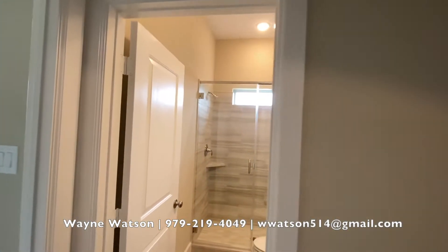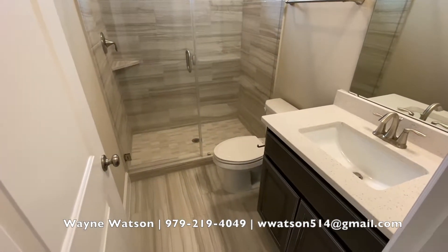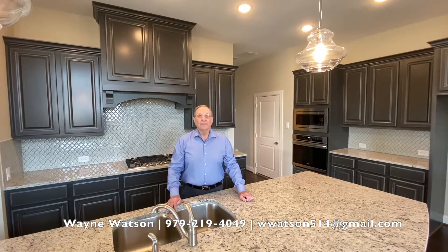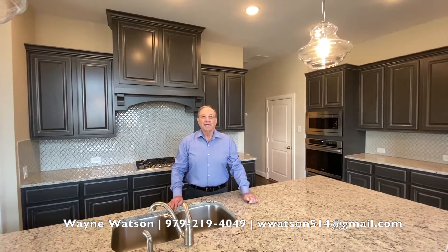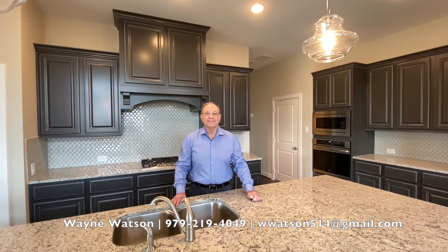This is one of the secondary bathrooms. It has three and a half bathrooms total. If you'd like more information on this beautiful home or others in the community, contact me directly. I'm Wayne Watson, your local realtor and new home specialist. Thank you.